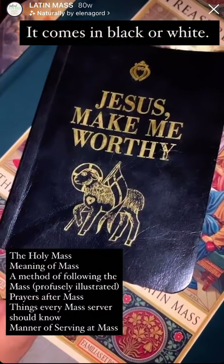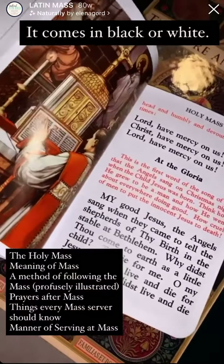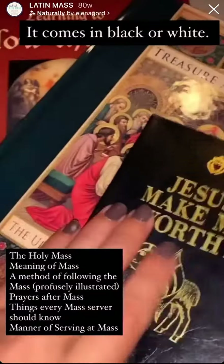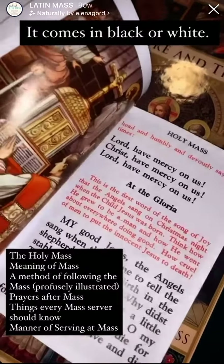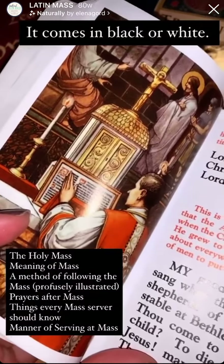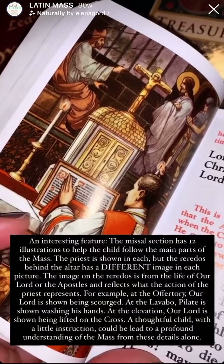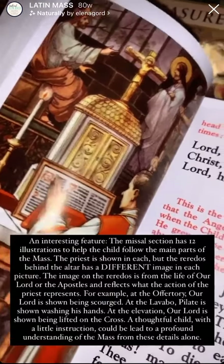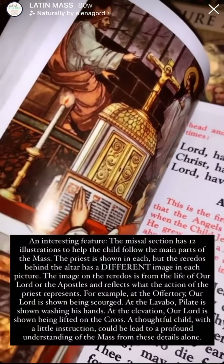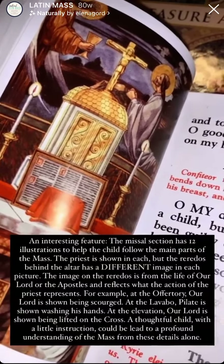This one is more of a prayer and devotional book. It does have the parts of the Holy Mass, and in particular it has these beautiful images that represent the part of the sacrifice that is taking place. My children do love this one, and my little ones especially can meditate upon it while Mass is happening.